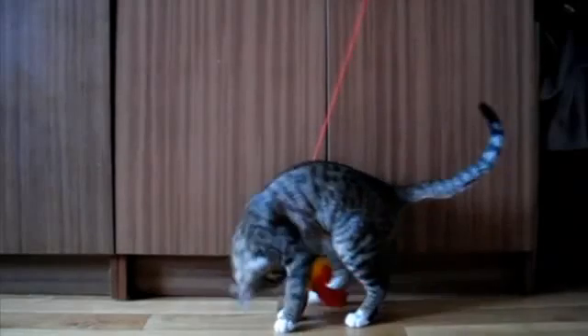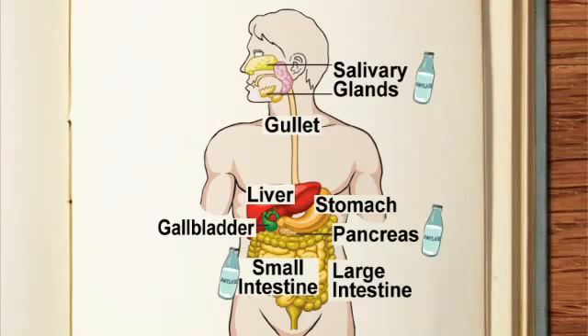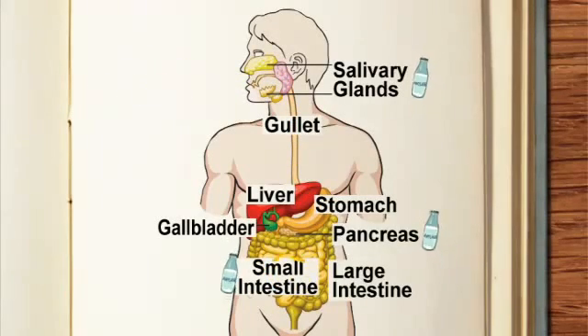You also need to know which enzymes are needed for what jobs. Different parts of the gut produce different enzymes. Amylase is produced in the salivary glands, pancreas and the small intestine. Amylase is a type of carbohydrase. It catalyses the chemical reaction that breaks down starch into sugars.